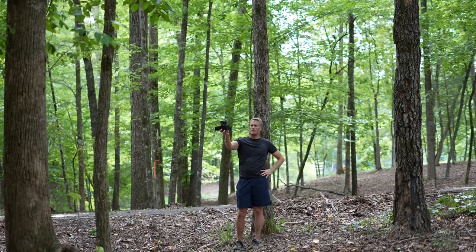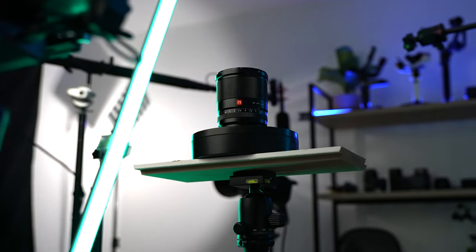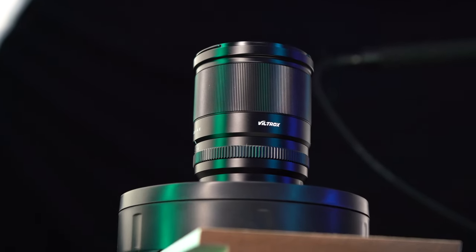Even for vlogging the picture is so sharp. I came out to this little wooded area to see what kind of nature shots I can get. I think that f1.4 aperture really helps sharpen up the image around the edges, and that's pretty much what I shot with the entire time.